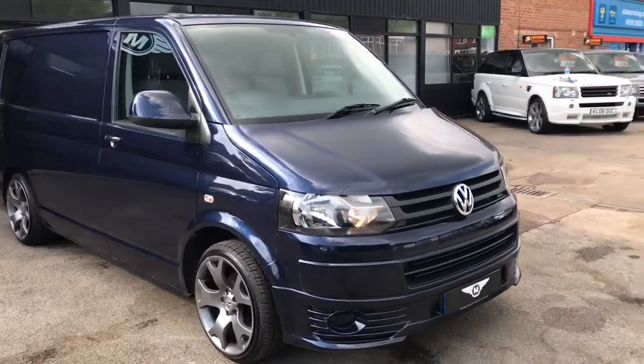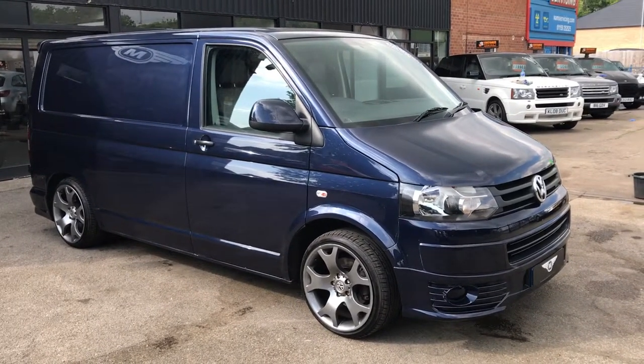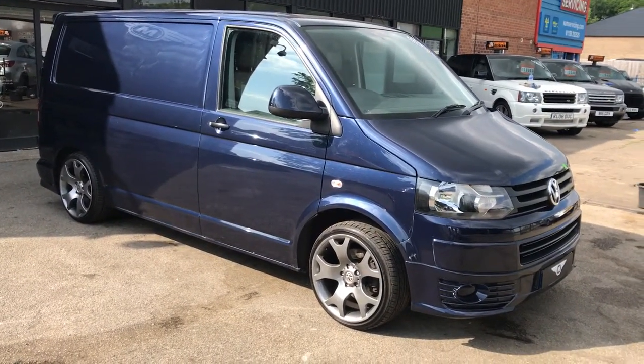Here we have our Volkswagen Transporter. Now this is a rare, rare beast. I did actually buy this for myself, but this has persuaded me otherwise — now I can't have it, I've got other stuff to do. So like a lot of us men, it's up for sale.